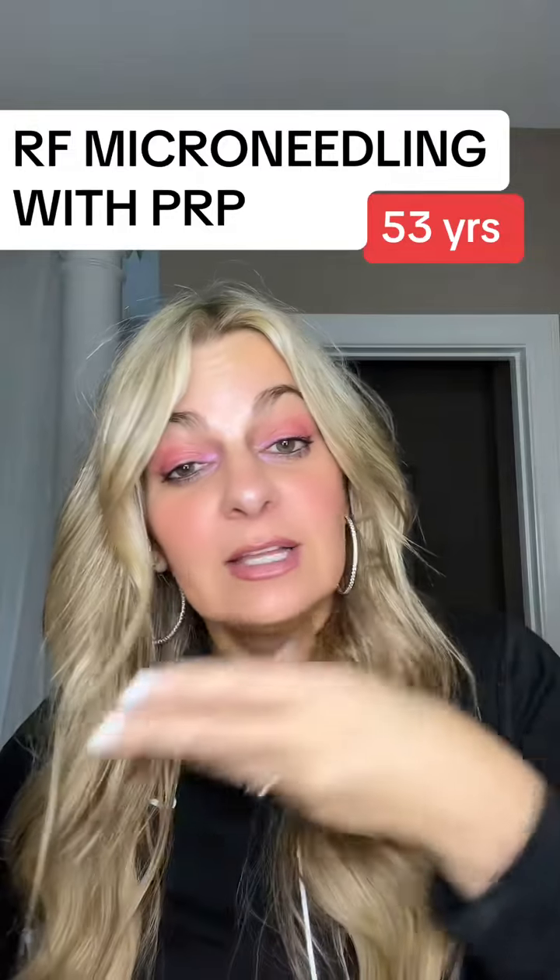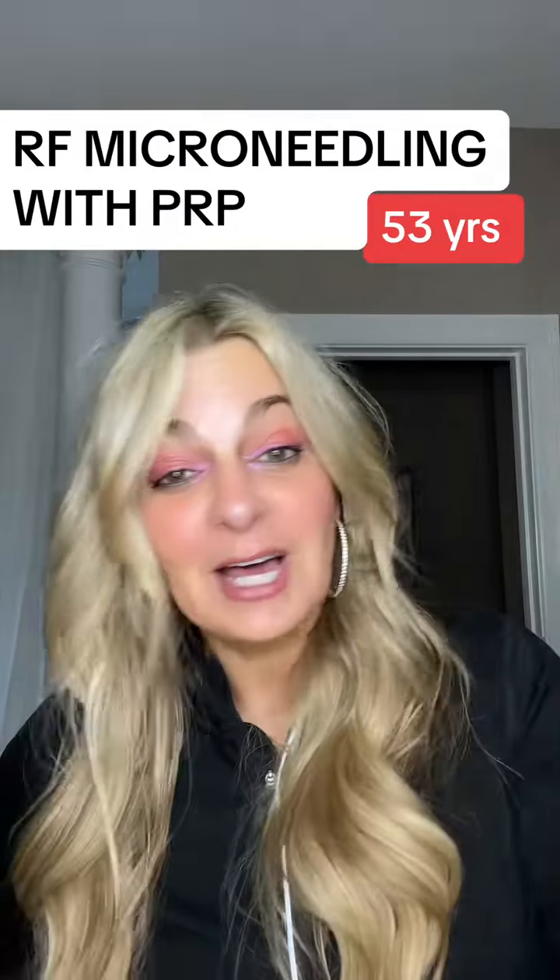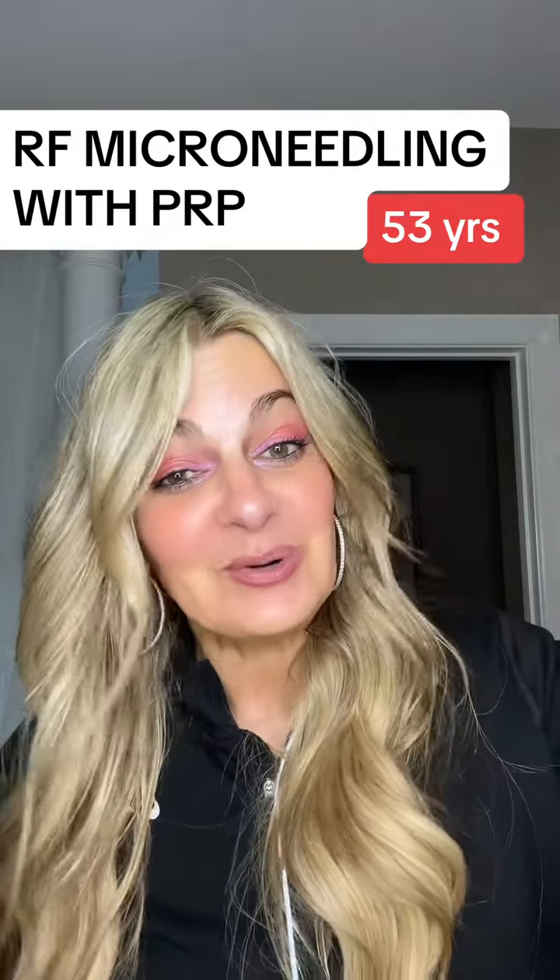I'm only on day six — swelling's gone but I haven't really started to see the full results yet. So let's track it over the month and we'll decide whether or not we go at this again. I'll be totally transparent with you guys, but that's where we are today.